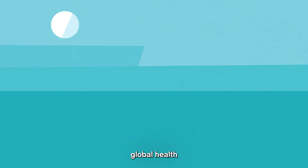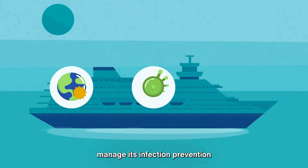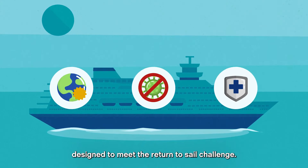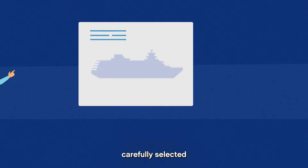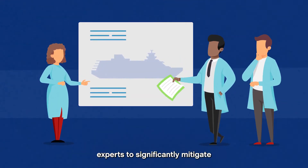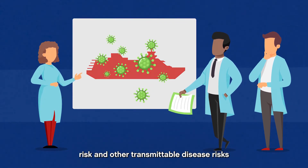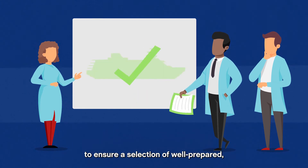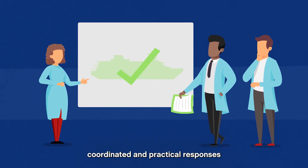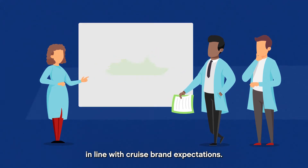CruiseSafe is a global health solution to assist the cruise industry manage its infection prevention and controls, designed to meet the return to sail challenge. CruiseSafe brings together carefully selected experts to significantly mitigate the COVID-19 outbreak risk and other transmittable disease risks onboard cruise ships, to ensure a selection of well-prepared, coordinated and practical responses in line with cruise brand expectations.